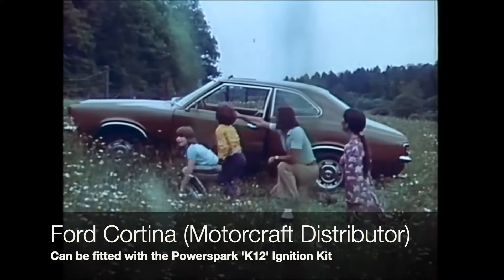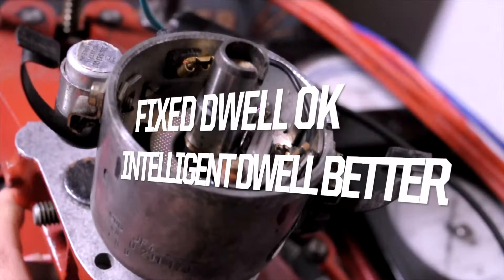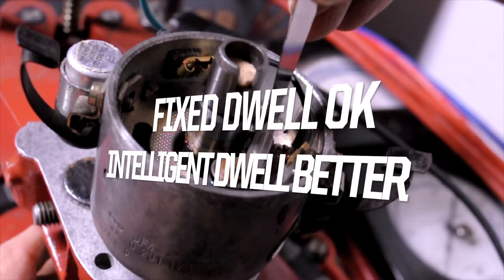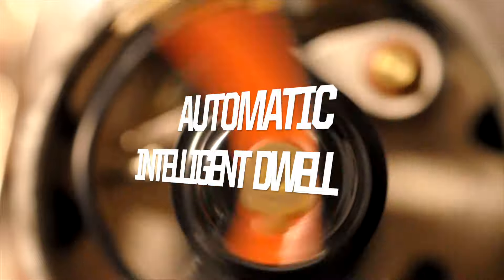With a points system, setting the points gap sets the dwell to a specific angle. Dwell is the period that the points are closed, thus energising the coil. With a fixed dwell angle, the coil is energised for too long at low RPM and insufficiently at high RPM. Our electronic ignition systems feature automatic intelligent dwell so that the coil saturation is always optimised.